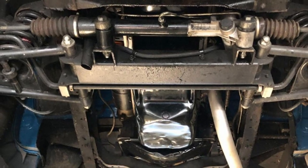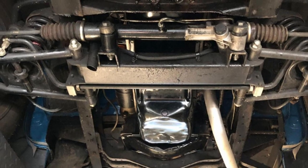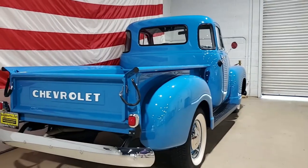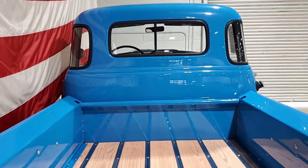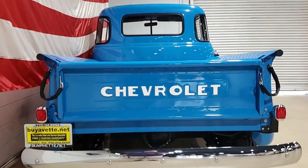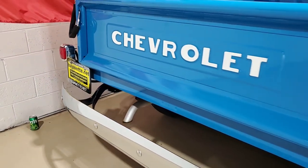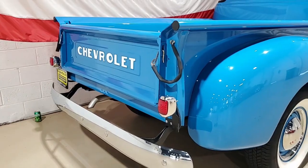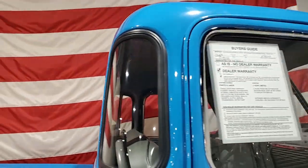Underneath this truck is where tons of work has been put in. A Mustang 2 style front suspension was installed with a power rack and pinion and power brakes to make this truck ride and drive like a new one. You're getting the classic look of a wonderful pickup truck and the ride of a newer vehicle. The frame and the floors are extremely solid with no signs of rust, and this truck is priced to sell and will not last long.